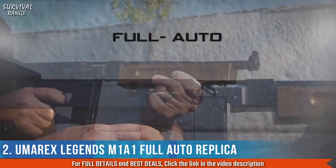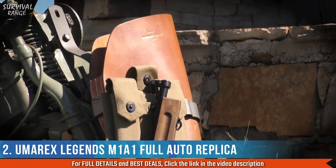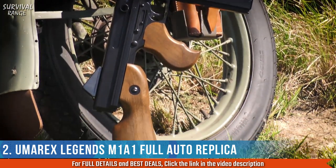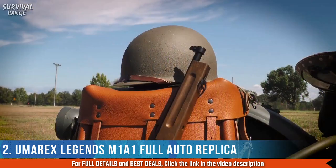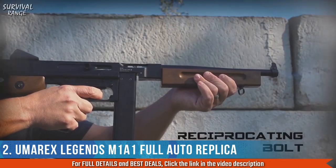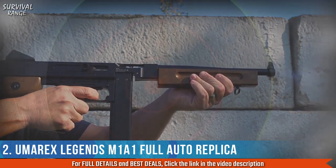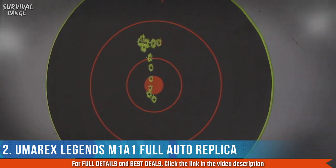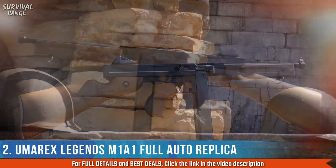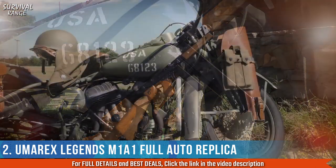Umarex Air Guns is proud to introduce its replica full-auto M1A1 to the world. This legend earned its reputation on the streets of prohibition-era America, in the hands of US servicemen during World War 2, and in cinematic representations of both those eras. The M1A1 was the open-bolt lead flinger with classy art deco-inspired good looks. Now you can fling steel BBs in your backyard in homage to the cinematic or historical inspiration of your choice — yet another instant success in the full Legends line of historical replicas.